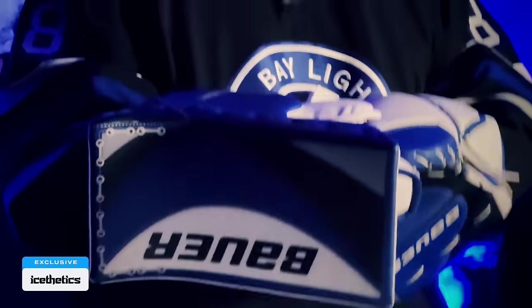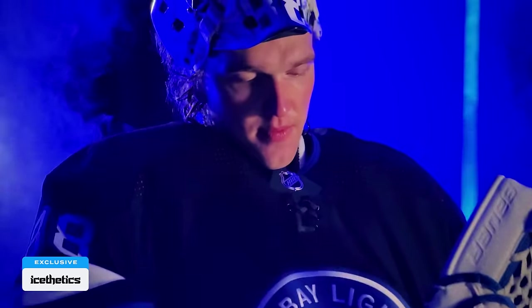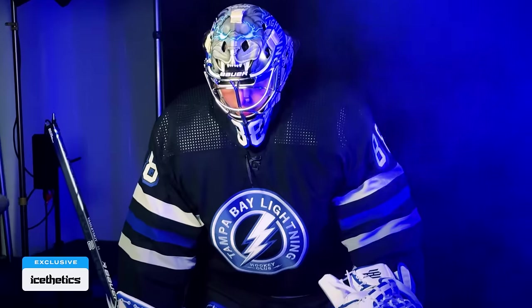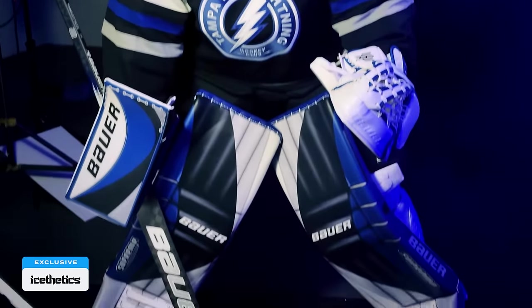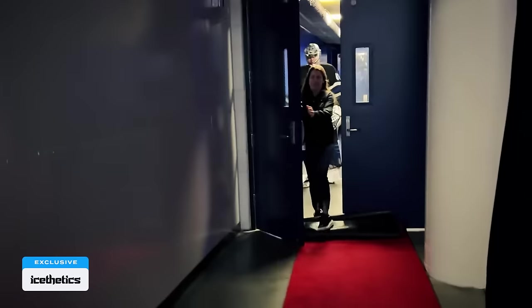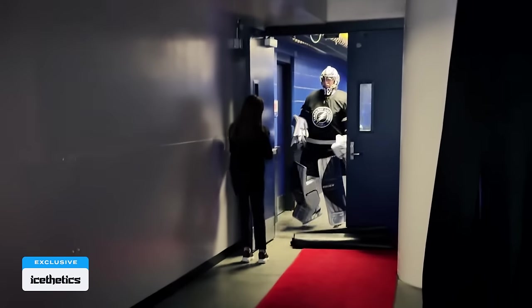In addition to the new gear for skaters, goalie Andrei Vasilevsky also has a new setup for third jersey nights, including a new mask, pads, and gloves. He had been briefed on the secrecy surrounding the day's video and photo shoots, so he was a little wary when he caught sight of me in the hallway.